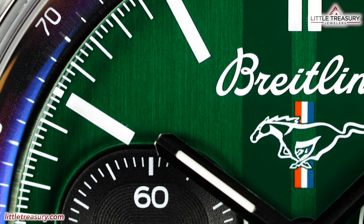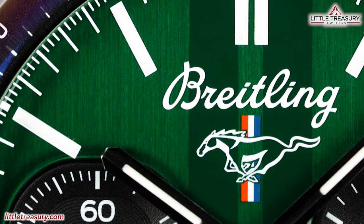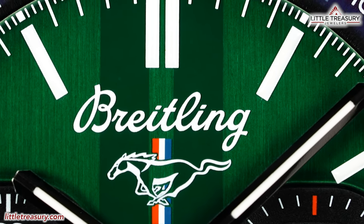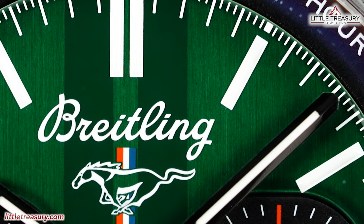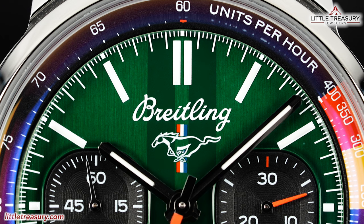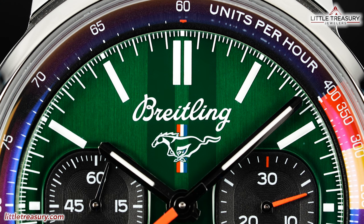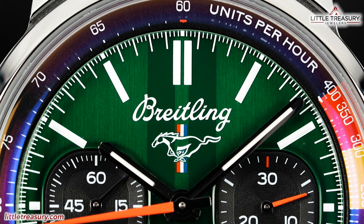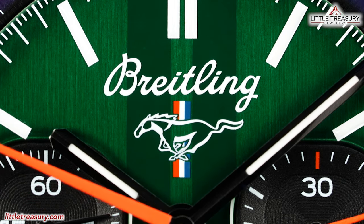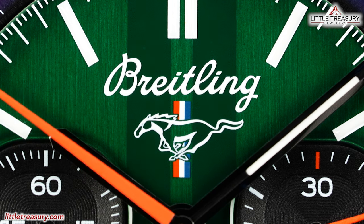The dial is in a green tone that will remind you of one of the classic Mustang green tones used in the first generation. It now includes a shaded racing stripe at the top middle, which its predecessor did not have. The tachymeter scale can be found along the edge of the dial with its own black ring and an orange and yellow highlighted area on the right-hand portion. The markers are white rectangles with a double marker at the 12 position and single markers for the rest, with a white minute scale in between each. Breitling is spelled out in cursive at the top middle portion and the Ford Mustang logo is beneath it.